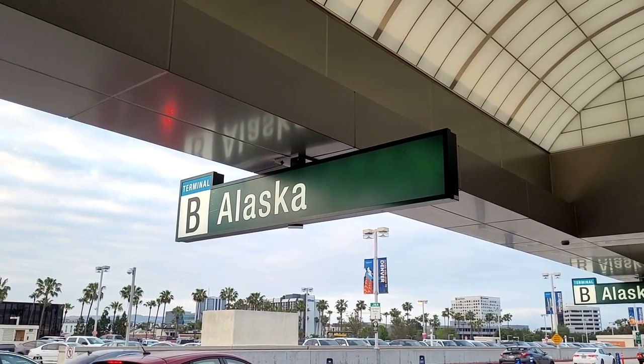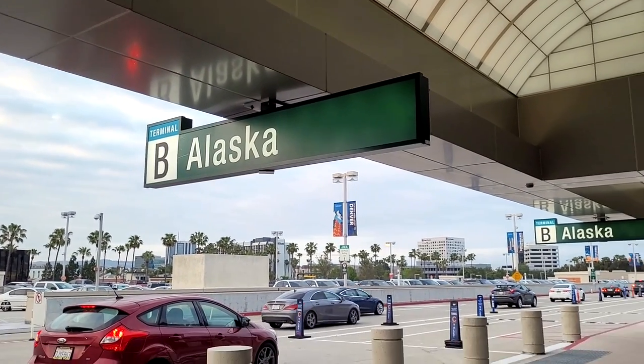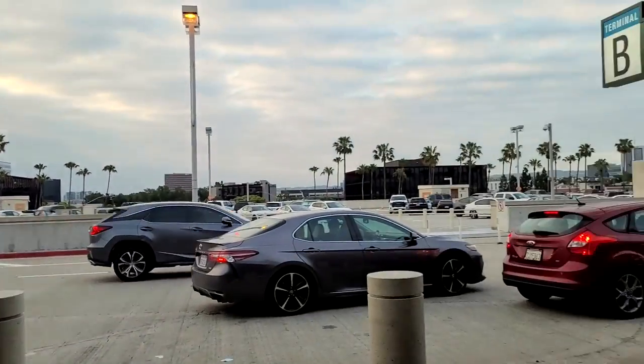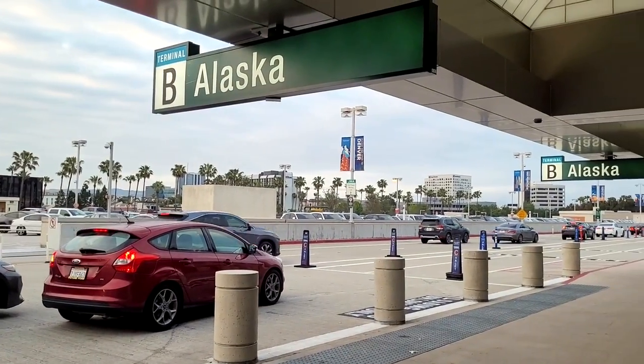Good morning and welcome to Orange County. Today I'm flying Alaska Airlines 1106 up to Seattle. Join me on today's trip report and flight experience.